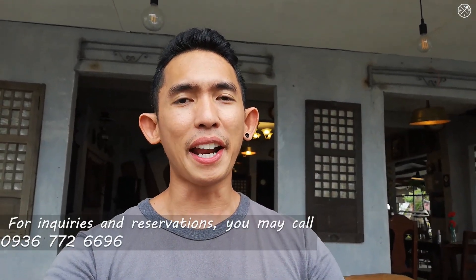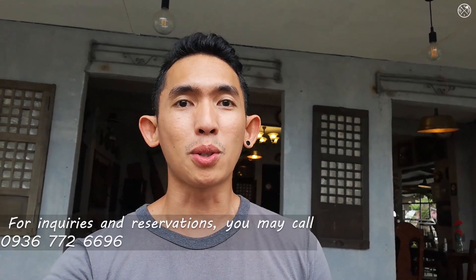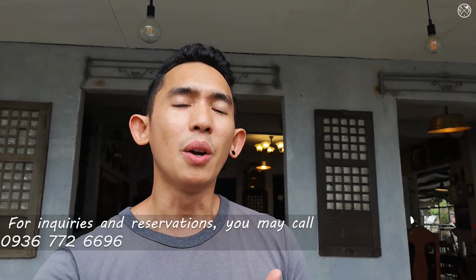So that's it for our foodtrip for today. If you happen to have any questions, feel free to put that in the comments below. I hope this vlog is really helpful when it comes to your questions on where to eat, where to stay, and what to do here in Cebu.